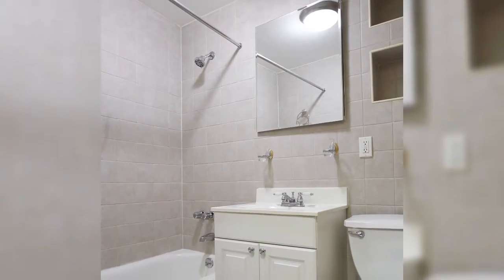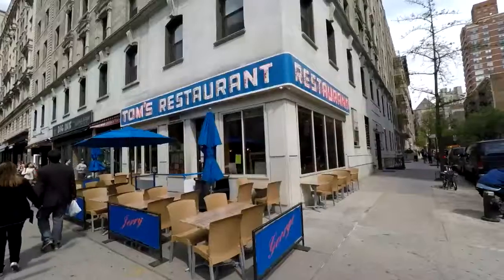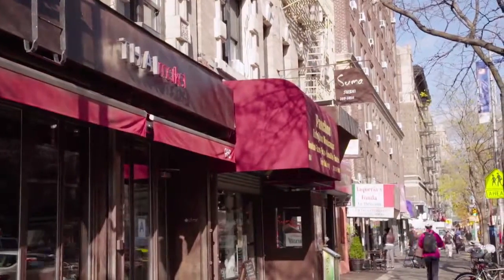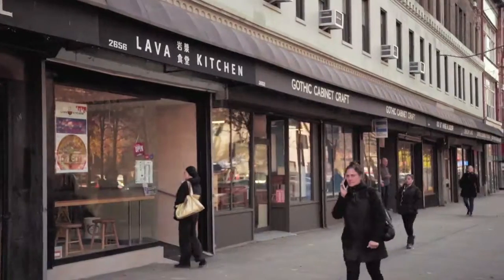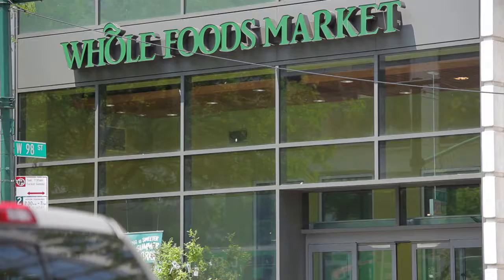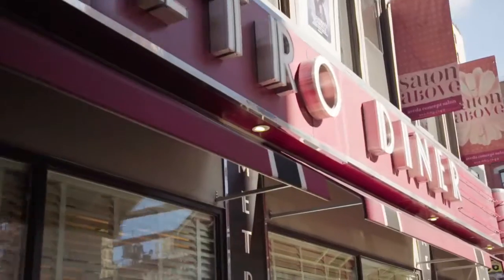What I also love is the neighborhood and the location. The restaurants are just unbelievable — there's Spanish, Portuguese, Malaysian, Indian, Greek, anything you could think of. And if you don't want to go out to eat, you have Whole Foods, Cidrella, and Fairway, plus there's a diner right across the street.